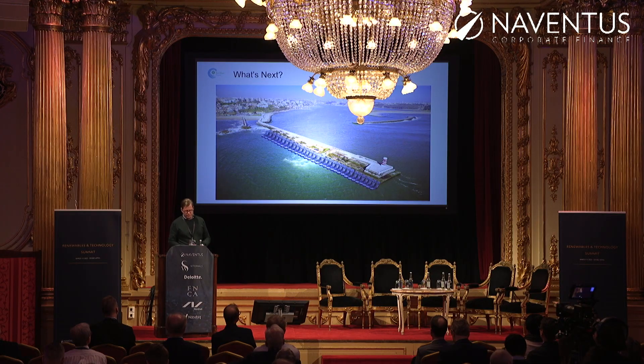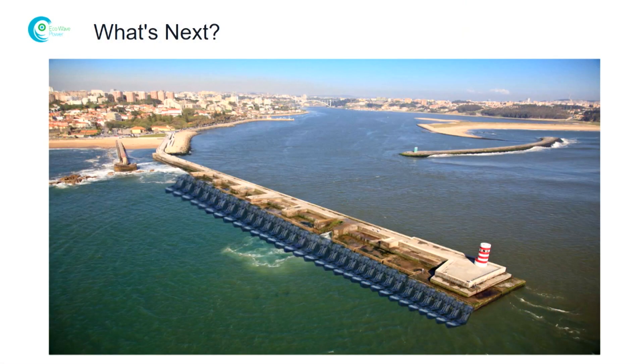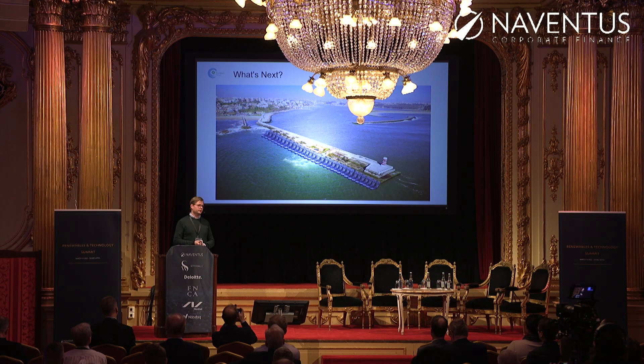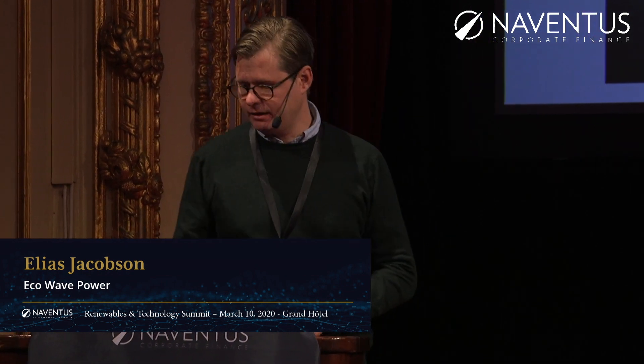The next steps for us: complete the Jaffa project, show that the system is viable as an investment grade product, and then roll out the system one project at a time. And I hope that in the short term we can reveal our plans for our first megawatt scale project. With that, I'll take your questions.